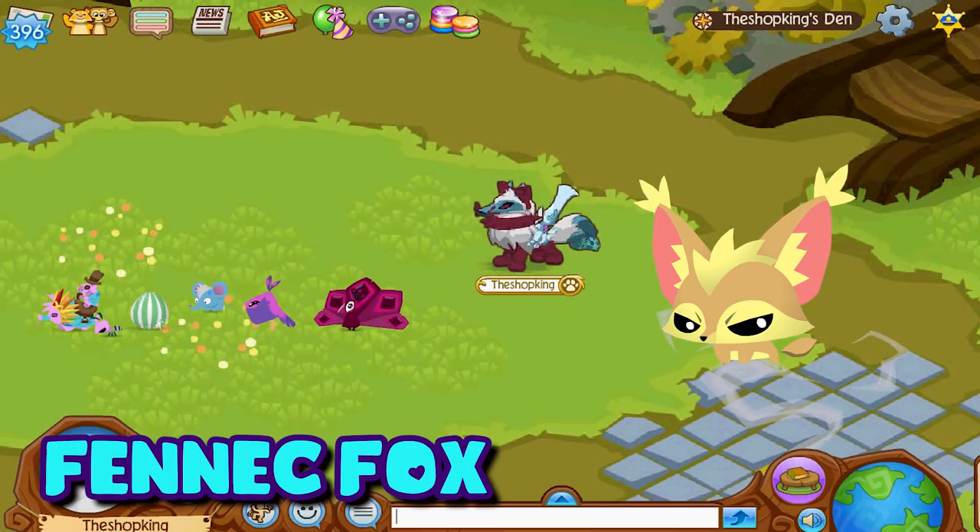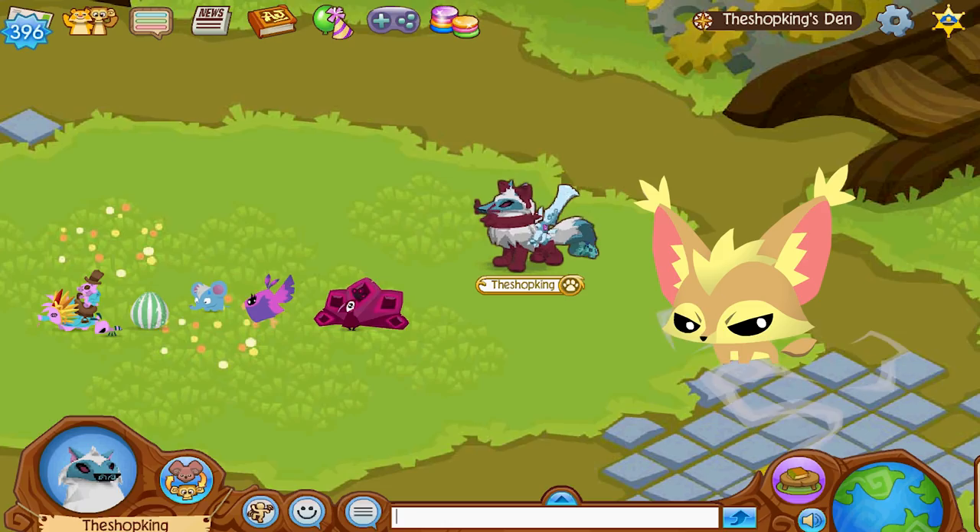Up next is the pet fennec fox — unfortunately this is one that I don't have. It's from Series 4 Adopt-a-Pets, a promo pet you get from one of the ultra rare toys. I haven't been able to find one — I haven't been able to find the toy — and I only know a couple of people that have one on Animal Jam.